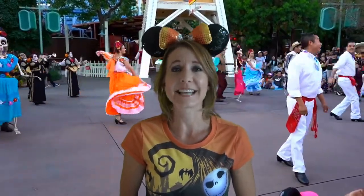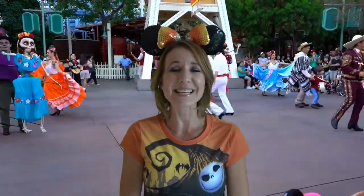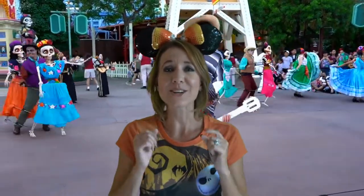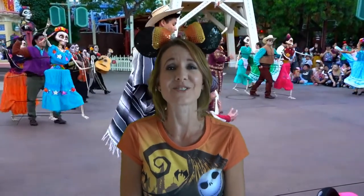There is dancing and singing, and even Miguel makes a special appearance and comes out and plays his guitar for you. It's a really fun experience for the entire family. Make sure you head out to California Adventure and see it if you are there during Halloween time.